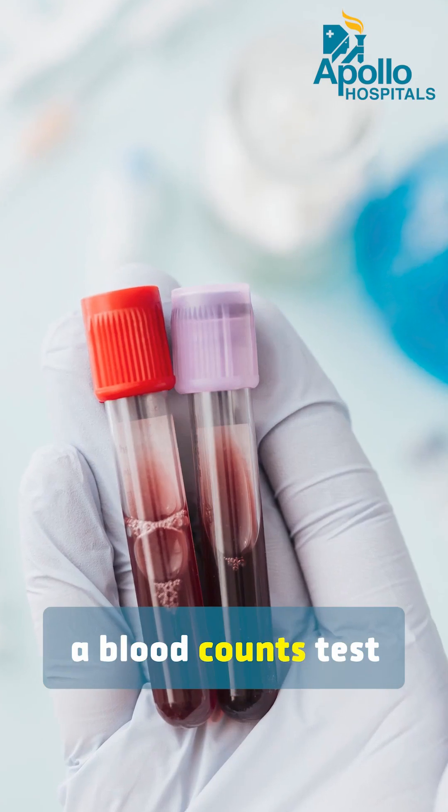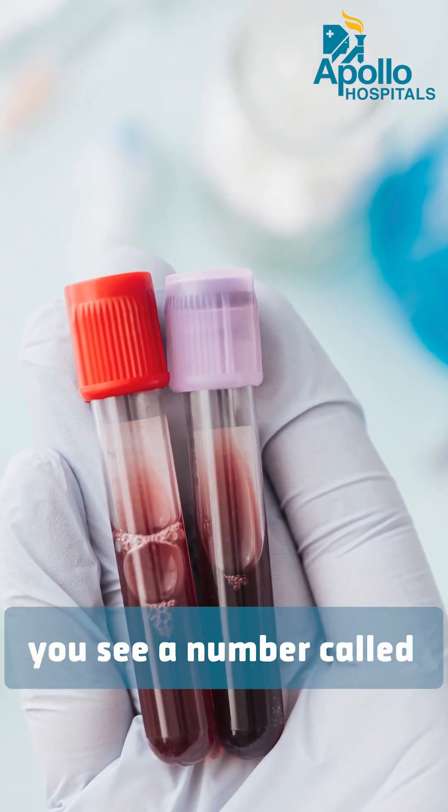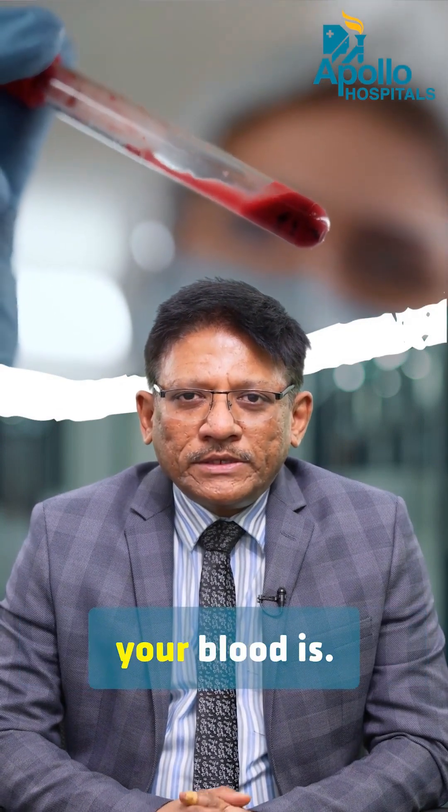Many times when you do a blood count test ordered by a physician or when you are admitted in the hospital, you see a number called HCT mentioned. HCT is an abbreviation of hematocrit. Hematocrit is basically, in simple terms, how thick or how thin your blood is.